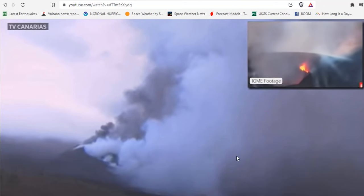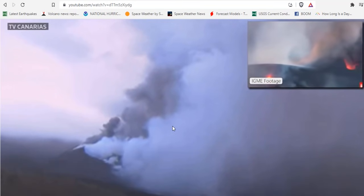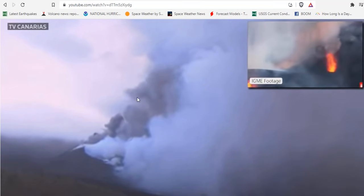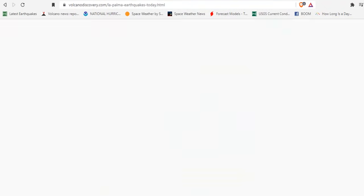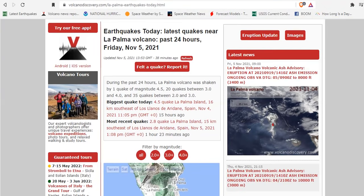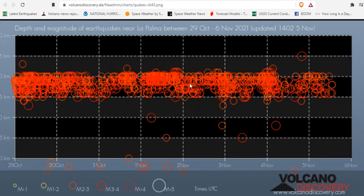The volcano continues to spew ash and steam the way it has been for the last 72 hours. Seismicity is reduced. The vents are now small and crusting over, including the lava tubes. A full update is coming. The last 24 hours, earthquakes near La Palma consist of much reduced earthquake activity — just around 55 quakes in the last 24 hours, the largest of which was a 4.5.